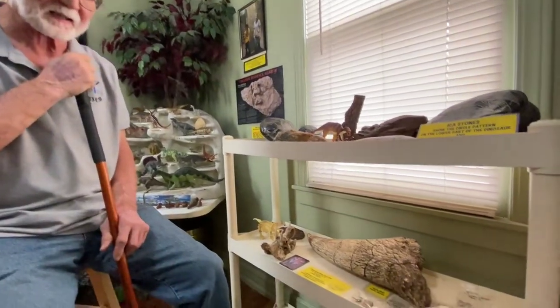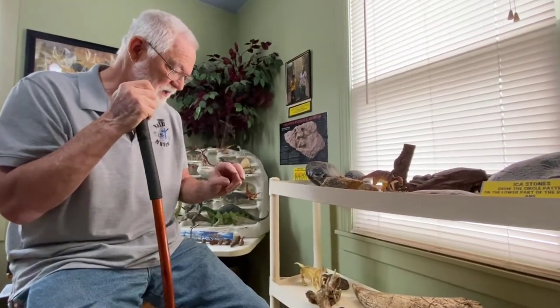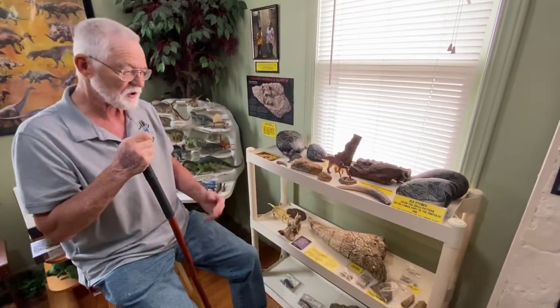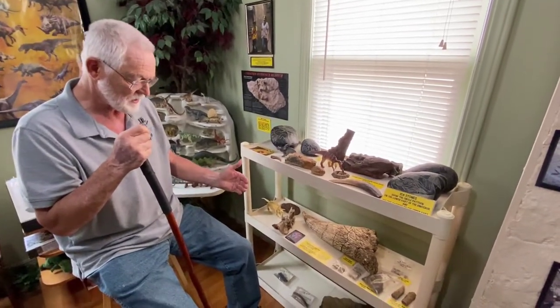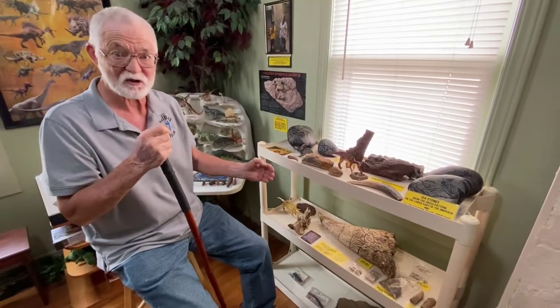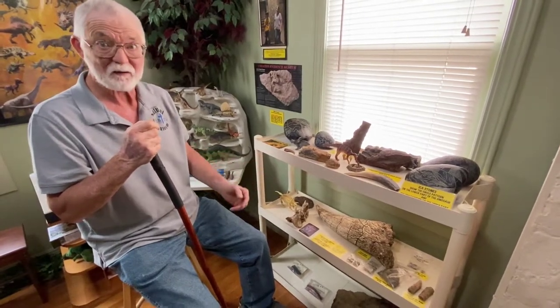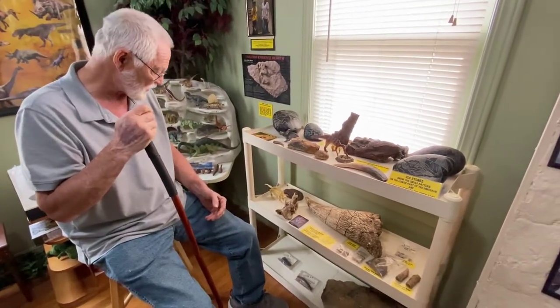How can it be 67 million years old and still have original tissue? We recently connected with a couple of men who found evidence within five dinosaur fossils that they were drowned — indicated by blood clots in the bones. They also found nerve endings. They're basically finding tissue everywhere. To us, that's evidence that the assumptions of long ages for dinosaurs is probably a false assumption.